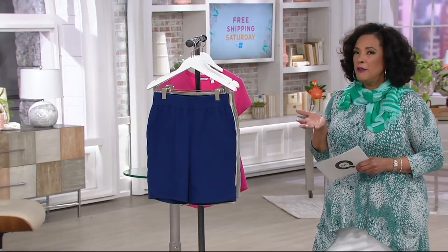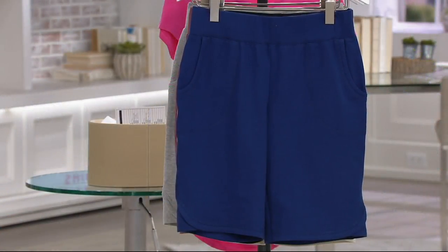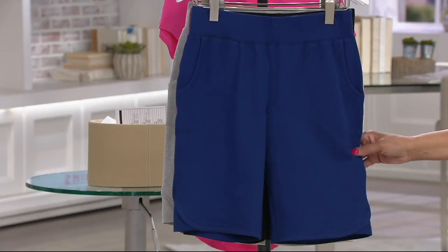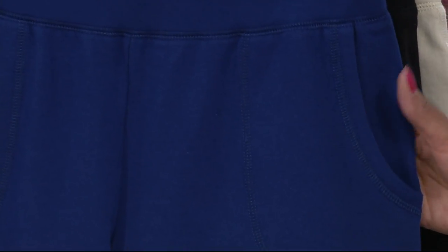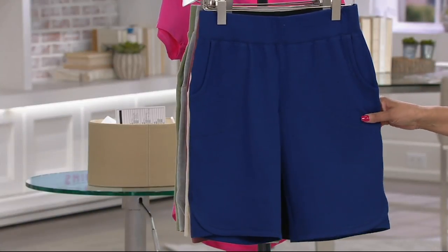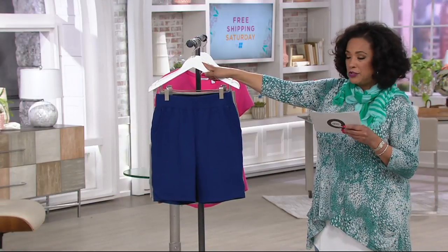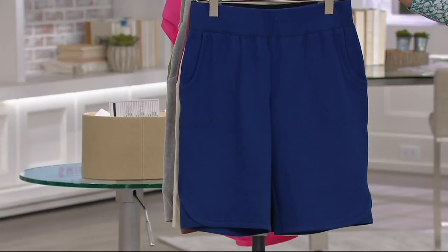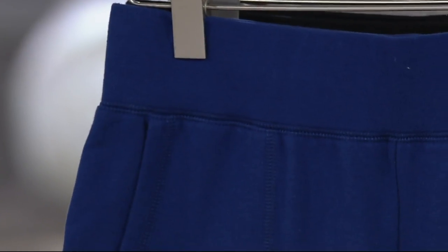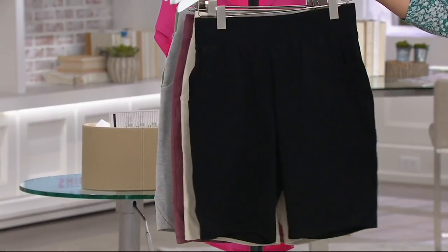Let me show you the shorts. These are Bermuda shorts — love a Bermuda short length. For most of us it comes just a little above the knee, long enough to give you coverage but not so long they're hard to wear. These are French Terry Bermuda shorts. They're under $30 — $29 and change. We have a buy-more-and-save offer, and with your Q card plus free shipping today you can opt for six easy payments.